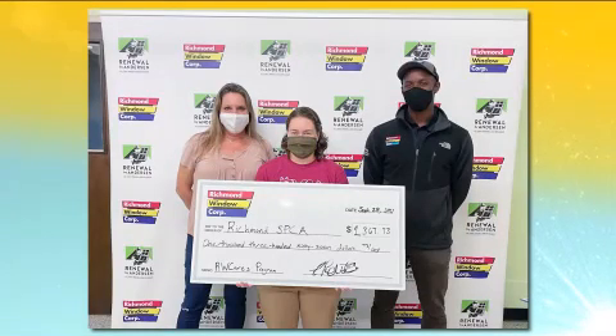Lastly, we have a program called Richmond Window Cares that empowers employees to give back to the community. We're really proud of this program — we've had it for a number of years. We've been in business 67 years now, and it's the community that's kept us in business, so we feel it's important for us to give back.